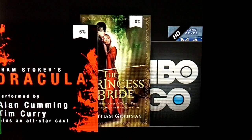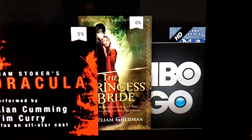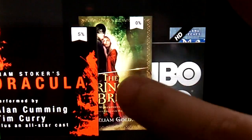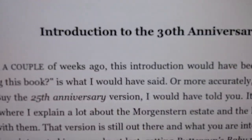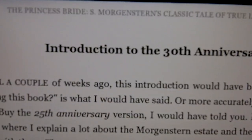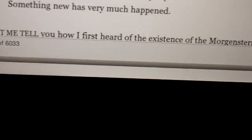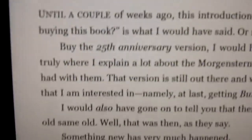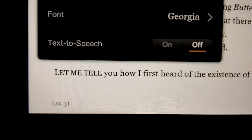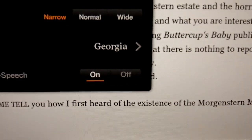Now what about the case where you don't have the Audible audiobook? As long as the Kindle book has text-to-speech enabled — which you can check on the book's product page on Amazon — text-to-speech is now available on the Kindle Fire HD. In this case I'm using The Princess Bride, which does have text-to-speech enabled, and I do not own the Audible audiobook. When you open the menu you'll see the usual progress bar at the bottom. To turn on text-to-speech, just go to Settings — same as on the monochrome Kindle — and you'll see text-to-speech as an option at the bottom. I'll go ahead and turn that on and close the menu.